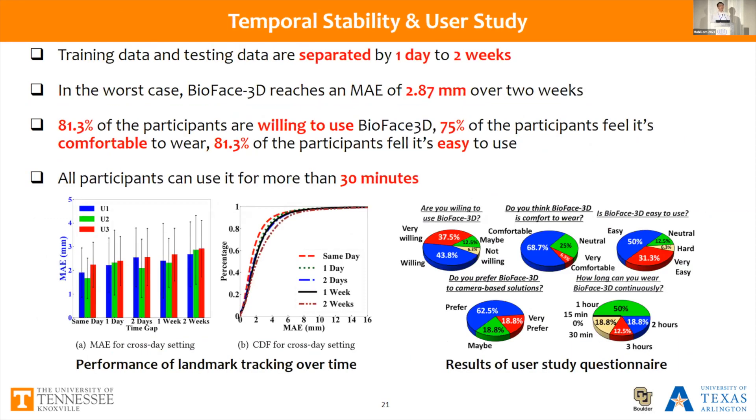We also noticed that biosignals can be influenced by day-to-day changes in the user's face and skin, and the sensor placement may differ from training. We separated training and testing data by one day to two weeks to evaluate temporal stability. In the worst case, when training and testing data are separated by two weeks, we achieve an average absolute error of 2.87 millimeters, with no huge performance degradation observed. Users reported in questionnaires that they are willing to use our system, find it comfortable to wear and easy to use, and can use it for more than 30 minutes, which is sufficient for many usage scenarios.